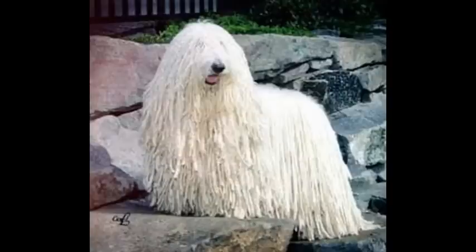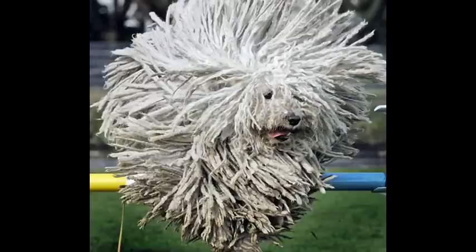They are very protective of their families. Number four: Komondors do not get along with other canines and may attack them. However, they can live happily beside cats and livestock when introduced properly.